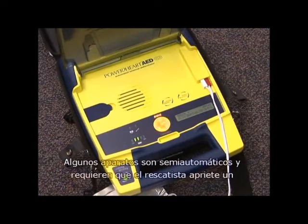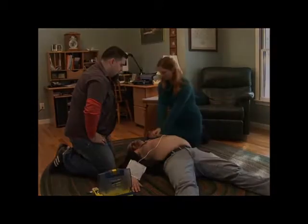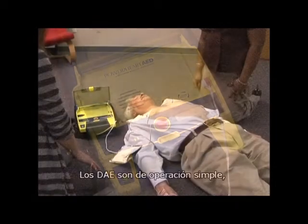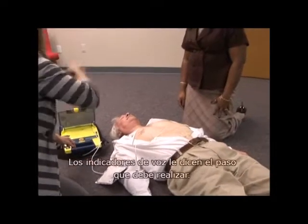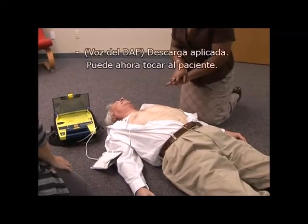Some devices are semi-automatic, requiring the rescuer to push a button to administer a shock, while others are fully automated and can deliver the shock without rescuer assistance. AEDs are simple to operate. With voice prompts as a guide, using an AED is easy — voice prompts tell you each step to perform, so you don't need to remember the process. Regardless of AED make or model, all units follow the same basic steps.